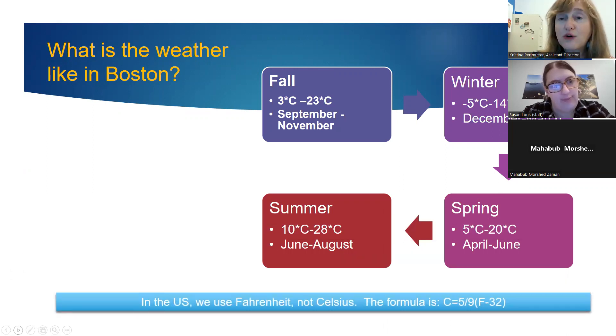Just so you know, in the U.S. we use Fahrenheit, not Celsius. So when someone says it's 40 degrees, that is actually quite cold — very different from Celsius. Our student confirmed he knows about Fahrenheit, which is very helpful.